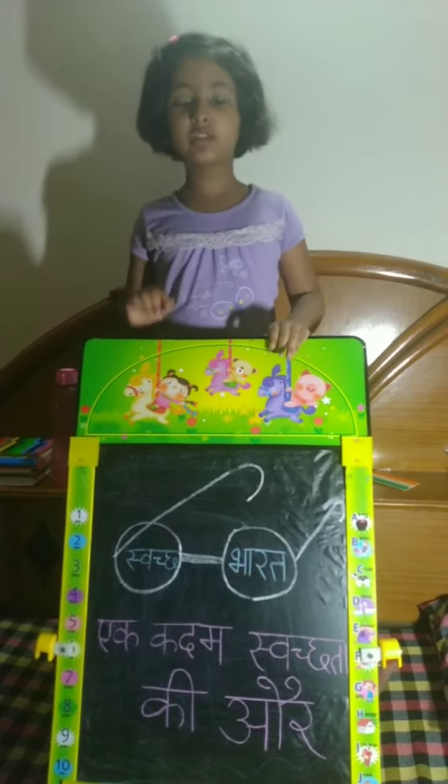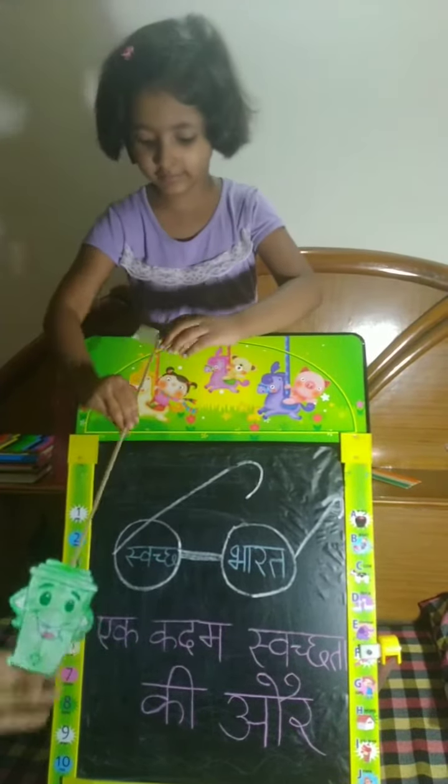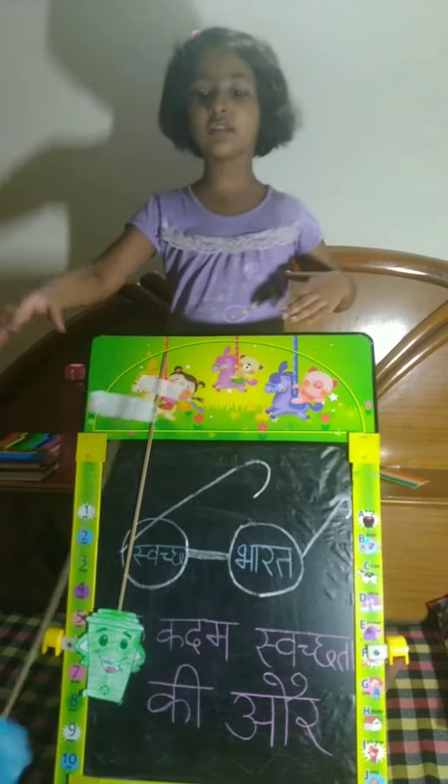We should use two dustbins at home: one gray dustbin and one blue dustbin.